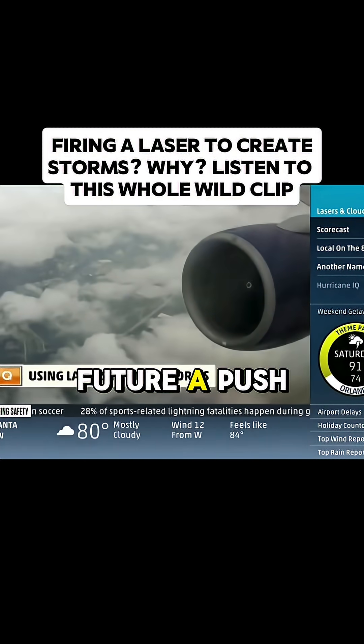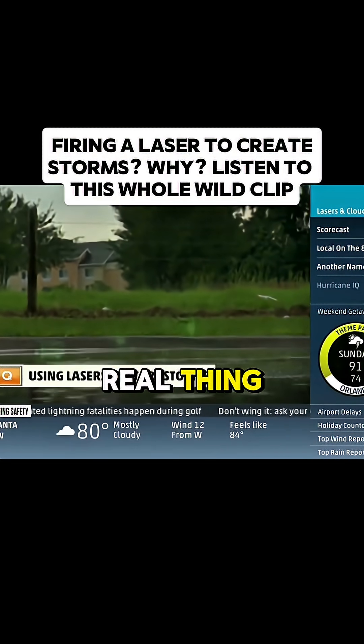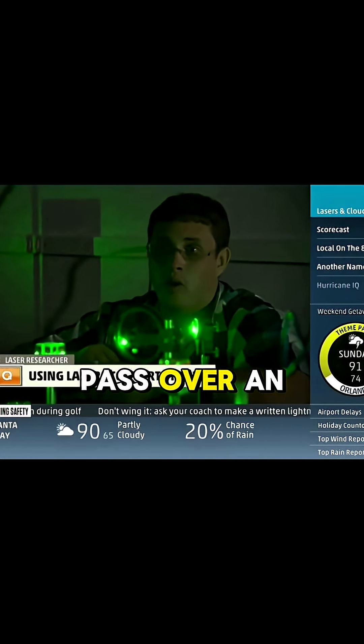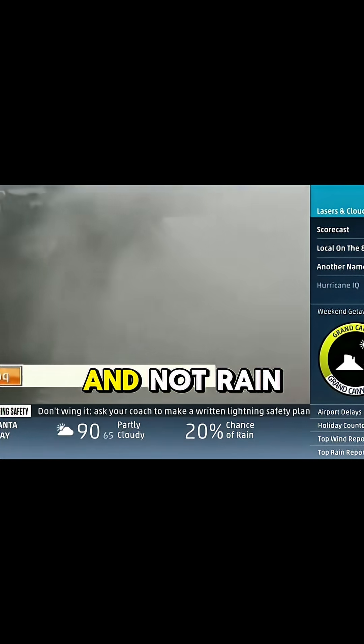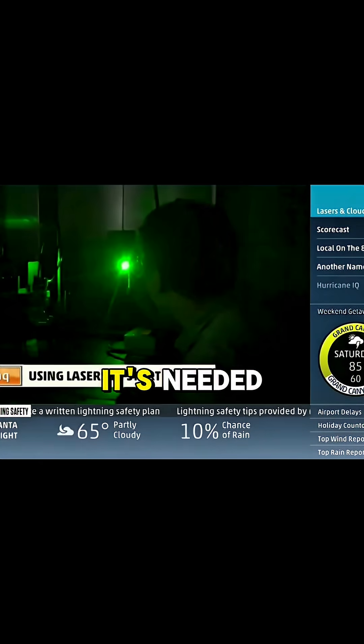In the near future, a push-button storm starter could be a real thing. Just imagining this situation: if there was a rain cloud that was going to pass over an area of drought and not rain, you could theoretically induce the rain and get the rain where it's needed.